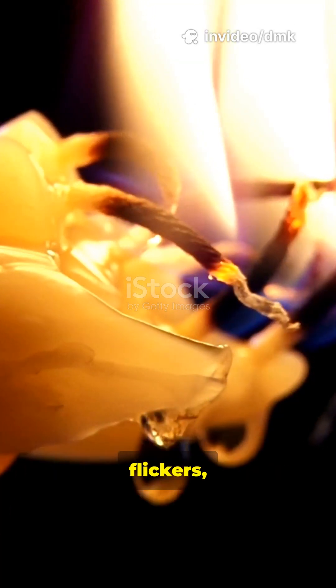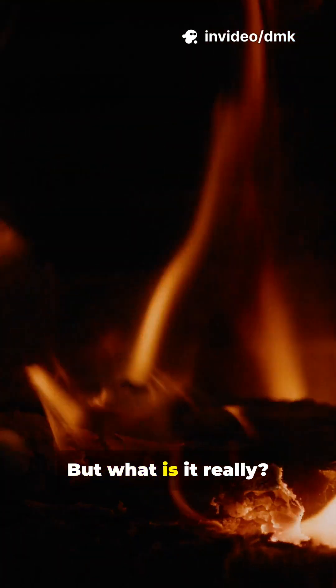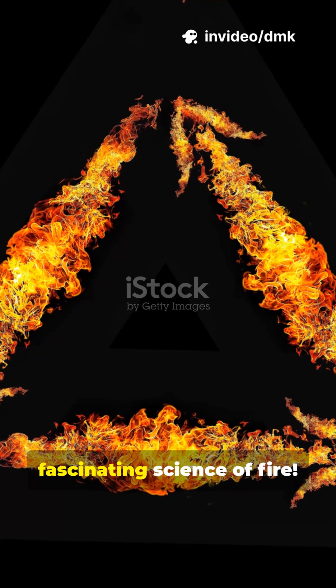Fire looks alive. It moves, flickers, and even breathes air. But what is it really? Let's break down the fascinating science of fire.